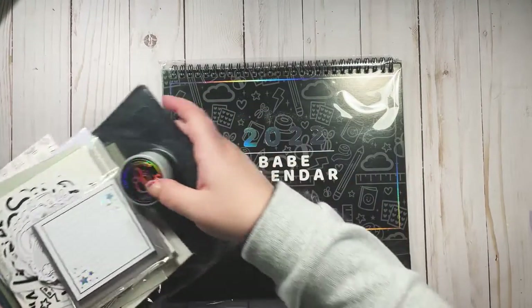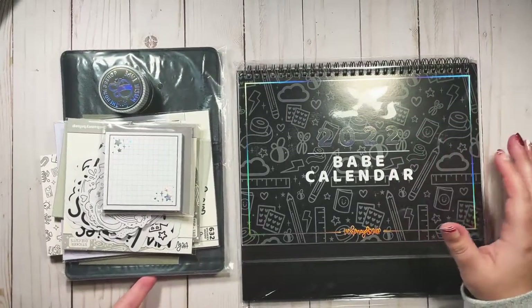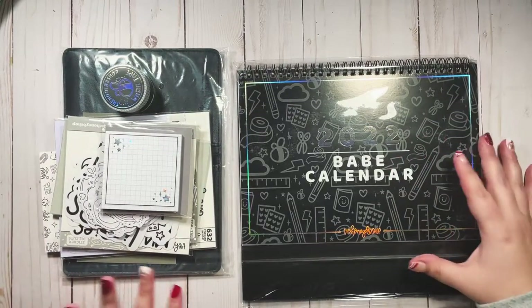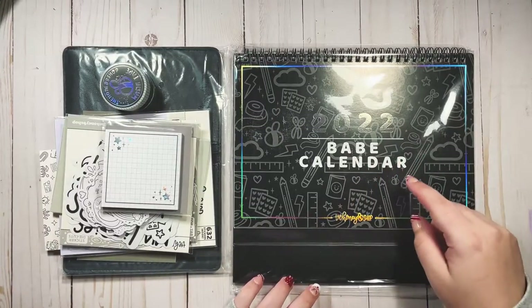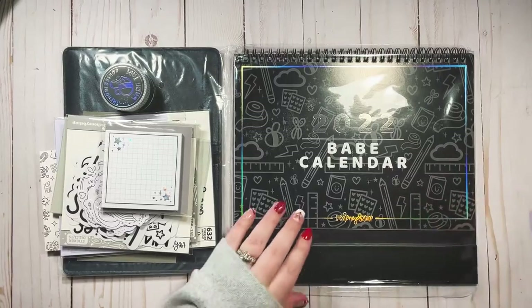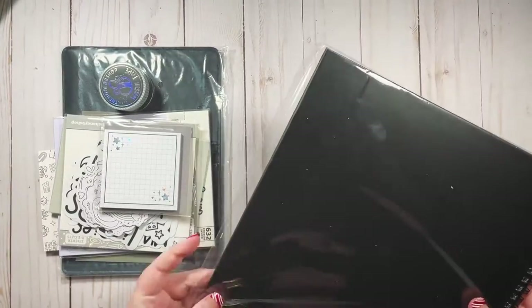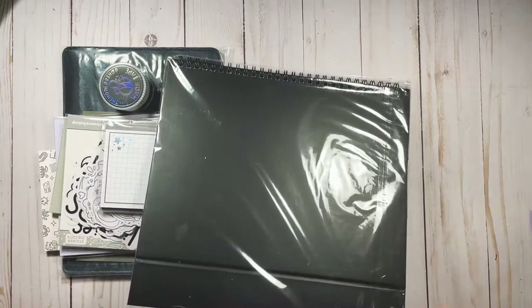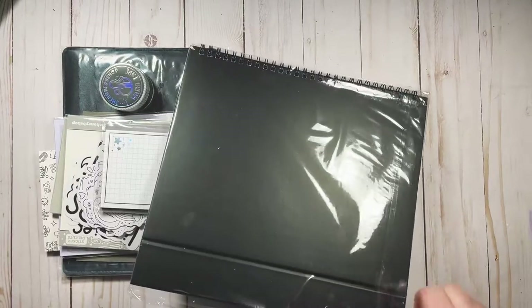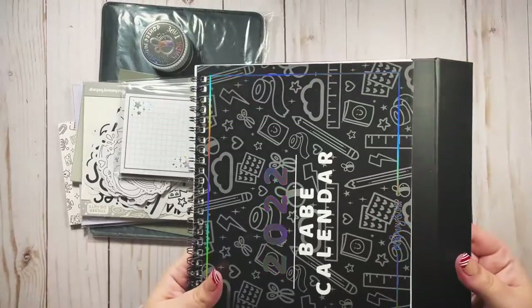I truthfully do not remember what's in this box because I thought I wasn't getting it, so I didn't really look into it. But when I opened this and remembered she had posted about this calendar — y'all, your girl is excited. We have a freaking Babe Calendar!